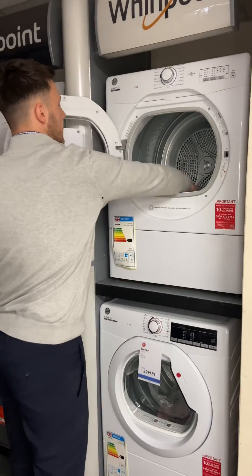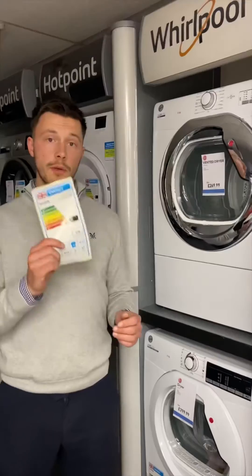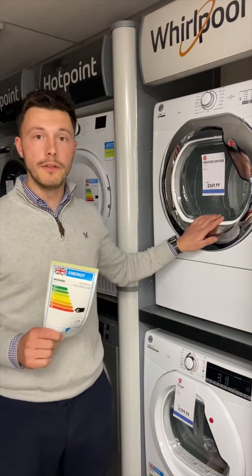There are three types of tumble dryers: vented models, condensers, and heat pump tumble dryers. Here we have the energy label for the Hoover vented